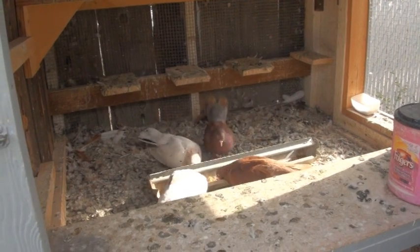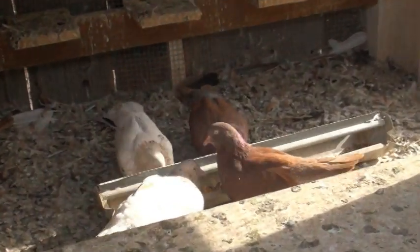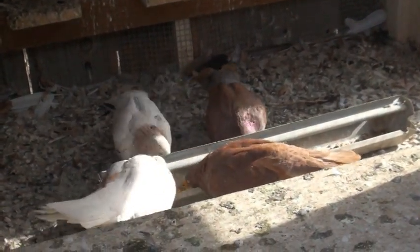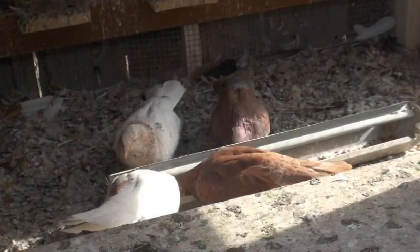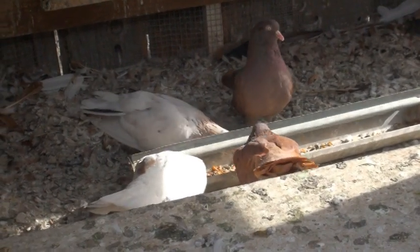These are the four that were flying — they're hungry, but they're not real hungry. You can tell by the way they attack the food.